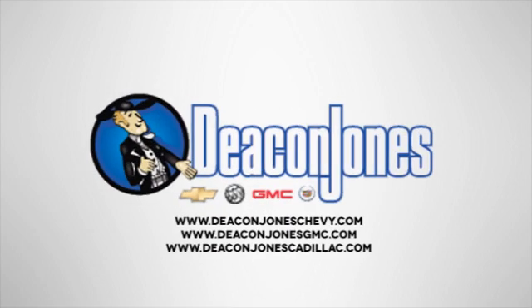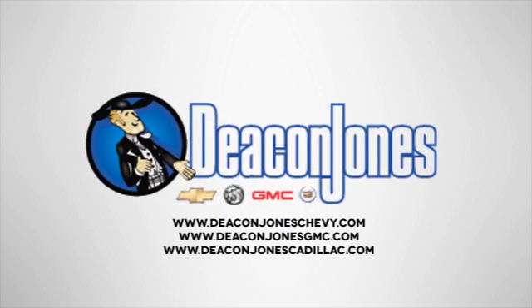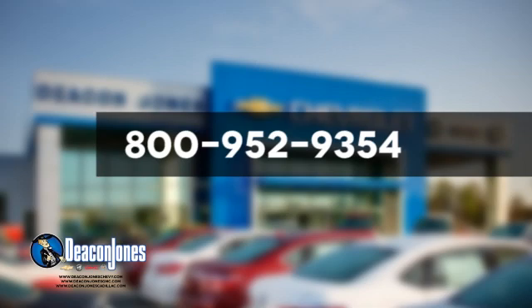Are you speaking Deacon? Visit Deacon Jones Chevrolet Buick GMC Cadillac today. Give us a call at 800-952-9354.